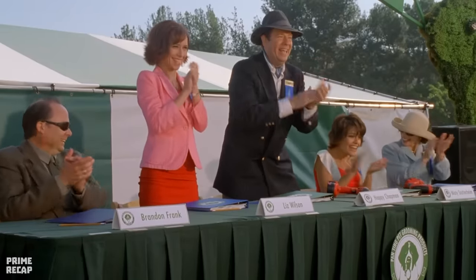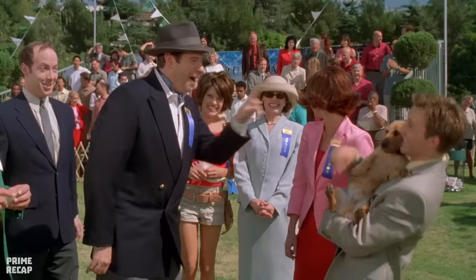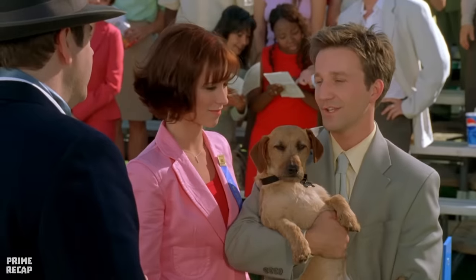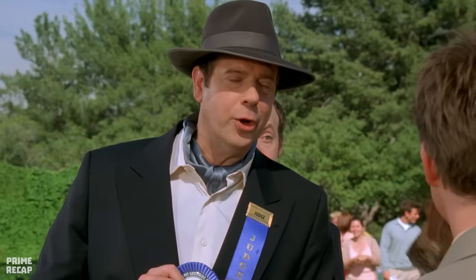Odie has become the star of the event and the judges congratulate him. One of the jury members is Dr. Happy, the TV presenter, who sees the dog as a chance to win fame and money. He makes John an offer to turn Odie into a TV star, but John rejects it, saying he just wants Odie to be his pet. Frustrated, Dr. Happy asks him to call if he changes his mind.